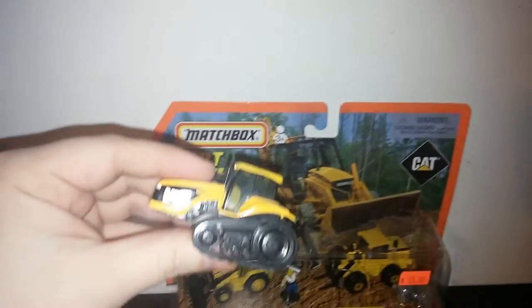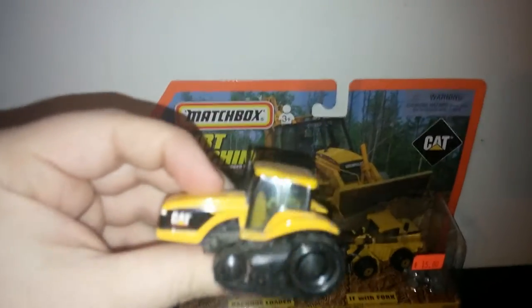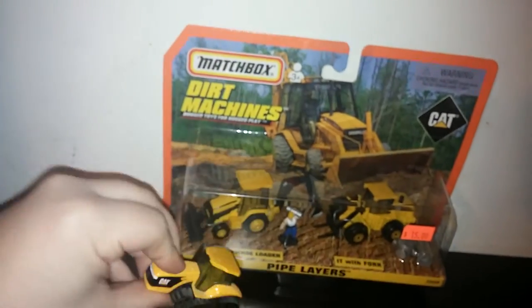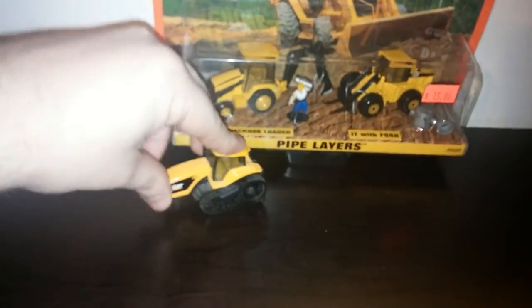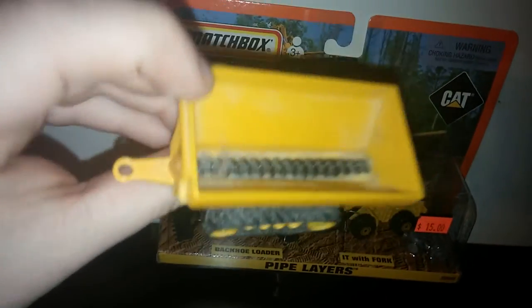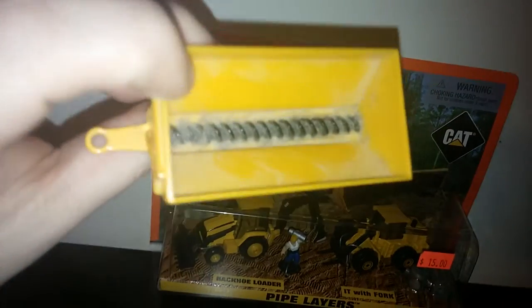Over here is the Challenger, and this is based off the Challenger 45 with plastic cab — tracks do roll. This set in particular came with a grain trailer with also some pretty stiff tracks.